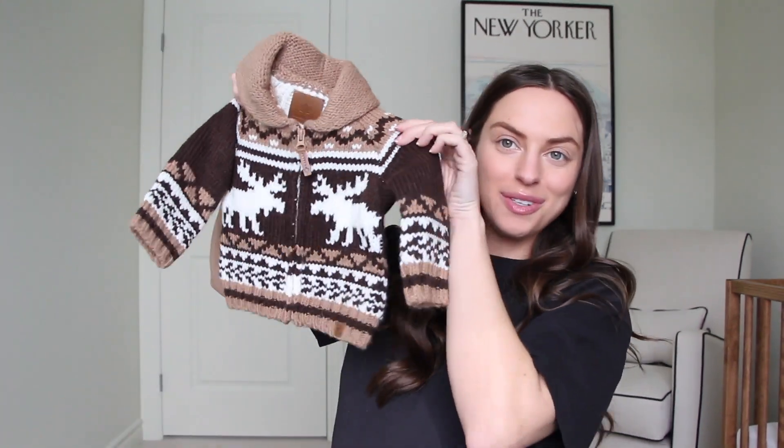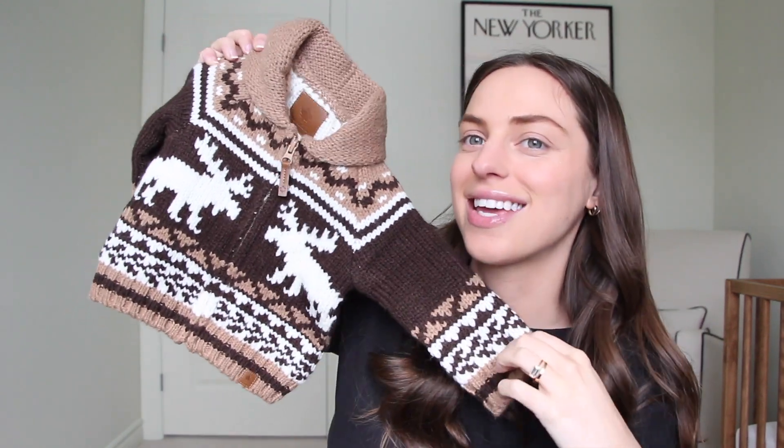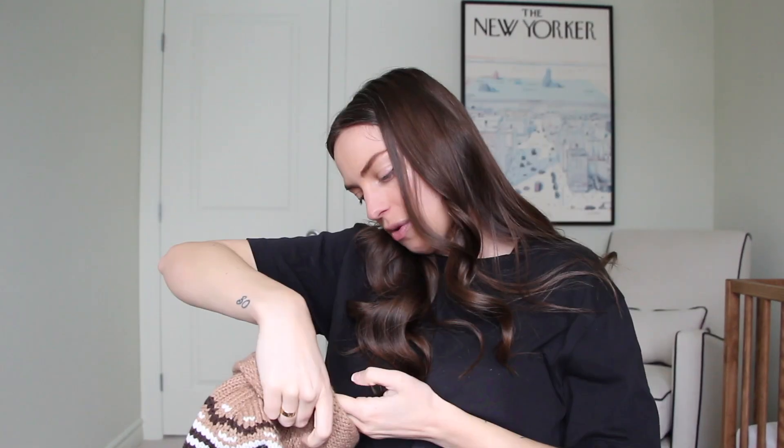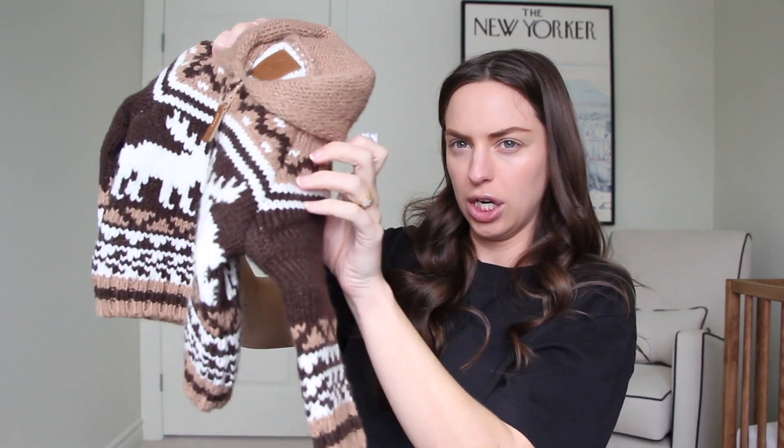We got this cute little sweater — it's like if you remember those TNA sweaters from back in the day, this is exactly the vibe it's giving me. Also three to six months. So hopefully if it's cold enough in September, he'll be able to wear this. He'll be about five or six months in September, depending on when he arrives.